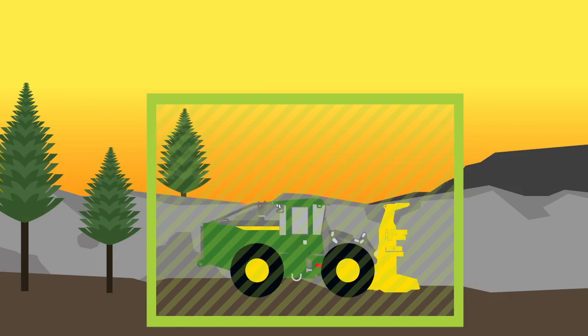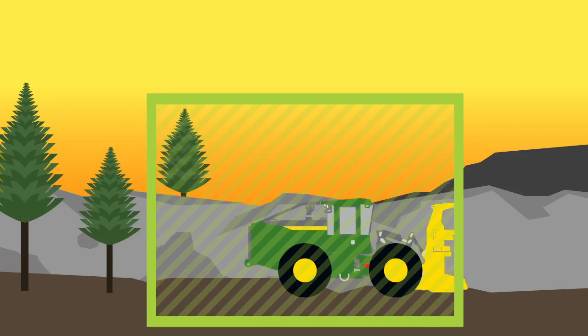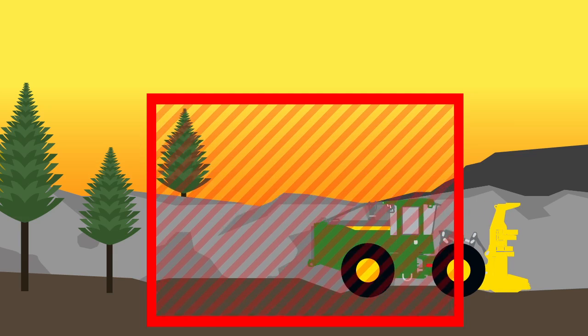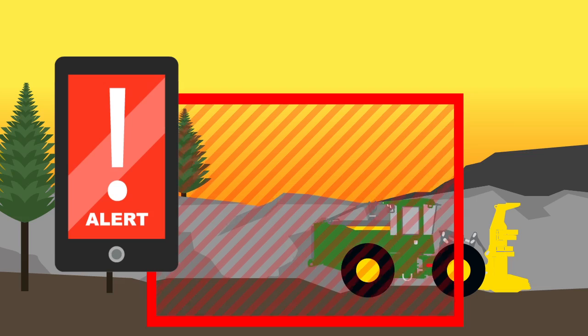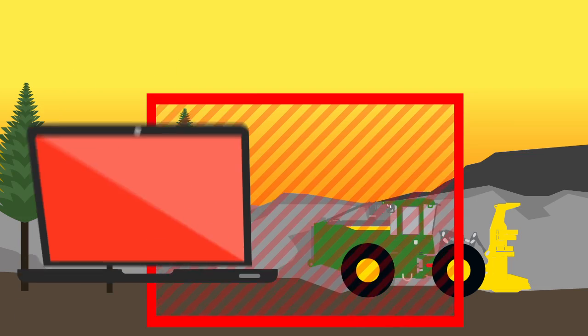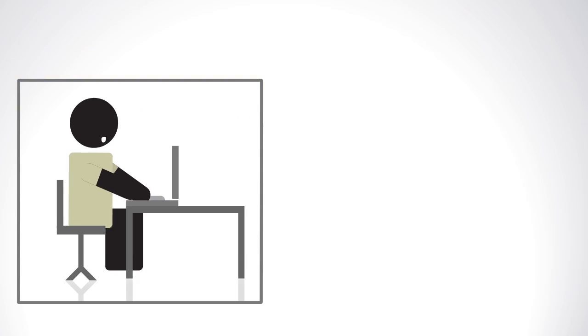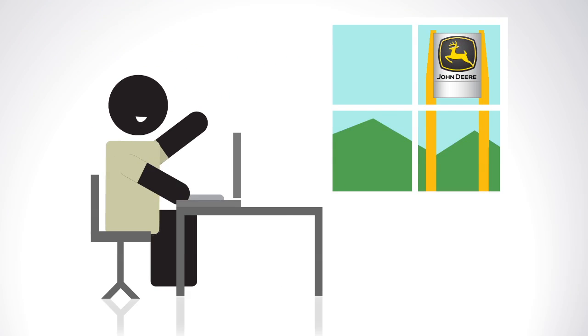And you can add geofences and curfews to receive alerts if a machine is moved off-site or outside your chosen curfew hours. You can have all this valuable information come direct to your smartphone or computer. Or the technology specialist at your John Deere dealer can look after the data for you, with as much or as little involvement from you as you choose.